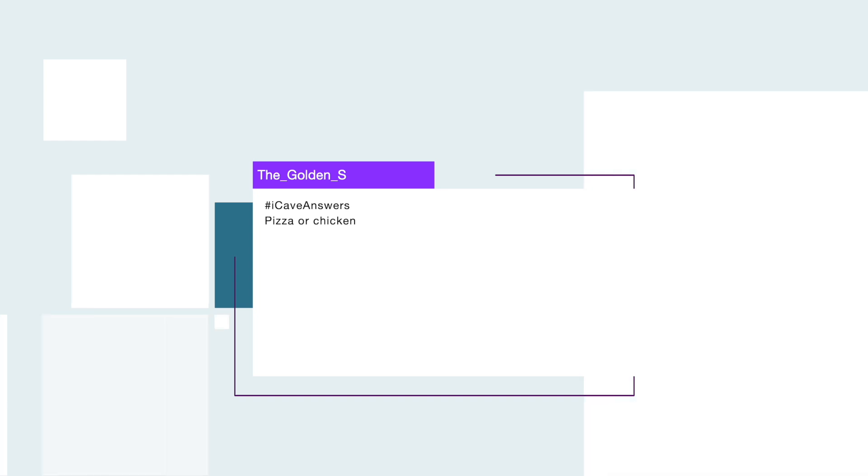The Golden S asks: 'Pizza or chicken?' If you put pizza at the beginning of any question, pizza is going to be the answer — pizza or chicken, pizza or hot dogs, pizza or burgers, pizza or the new Mac Mini. I really like pizza.